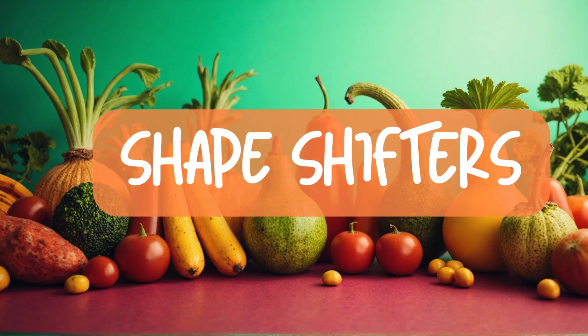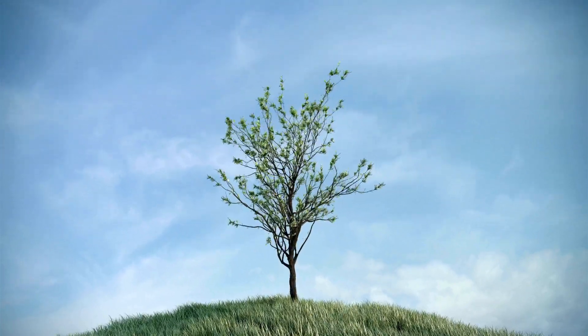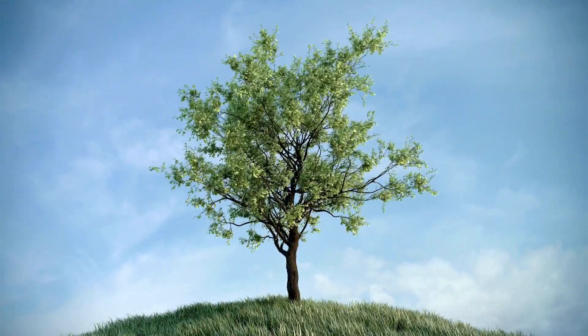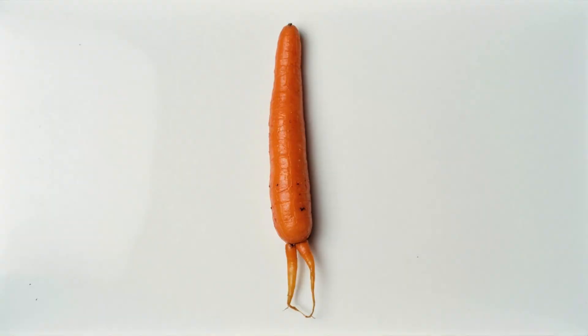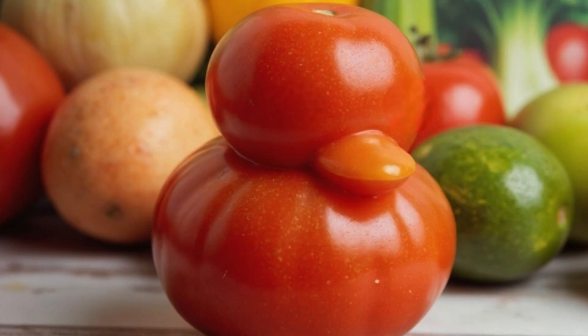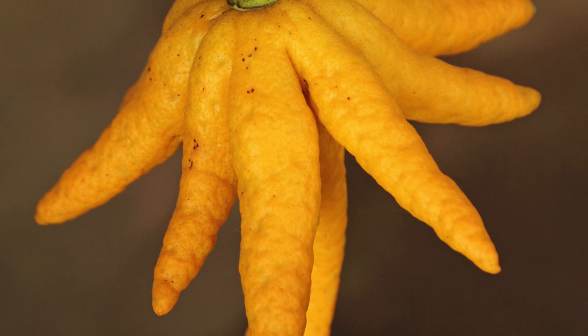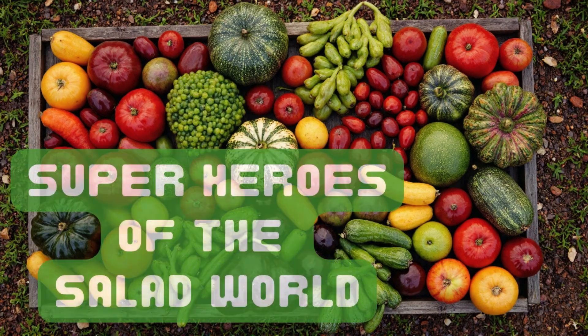First up, the shapeshifters. Sometimes a fruit or veggie grows in a funny way because of weather, bugs, or even a little bump while growing — like the carrot with legs, the heart-shaped potato, or a tomato that looks like a duck face. These odd shapes don't mean anything wrong. They're just unique. Think of them as the superheroes of the salad world.